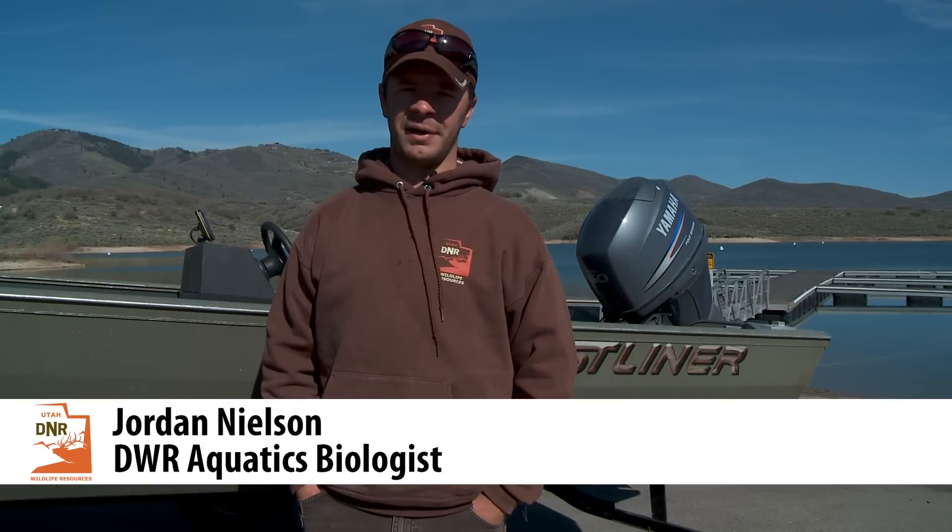Hi, my name is Jordan Nielsen. I'm a biologist out of the Central Region for Division of Wildlife. We're here at Jordan Lake today to go gill netting.